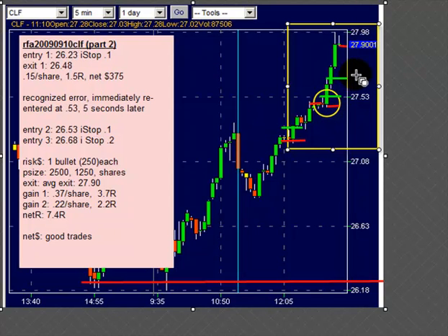I put a second bullet on it here at $0.2668 with a $0.20 trailing stop. So we're working with 2,500 shares and 1,250 shares. We get a burst up, get a test of $0.28, and get a nice exit at $0.2790. That nets out at about another 7.5R.